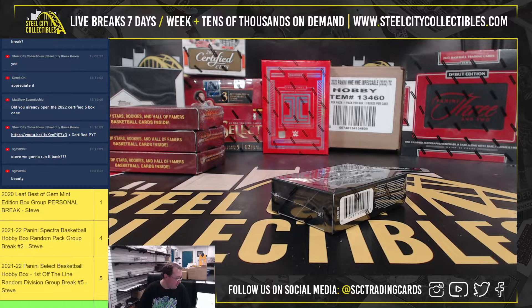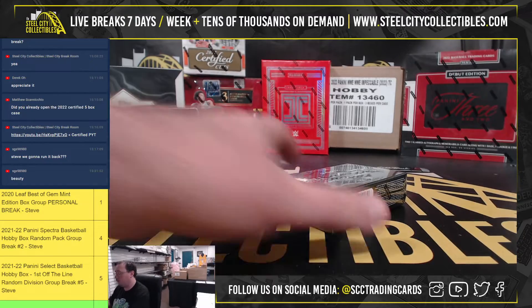All right, our next break here is for Danny. It's a 2022 Panini Black Football Hobby Box. Good luck.